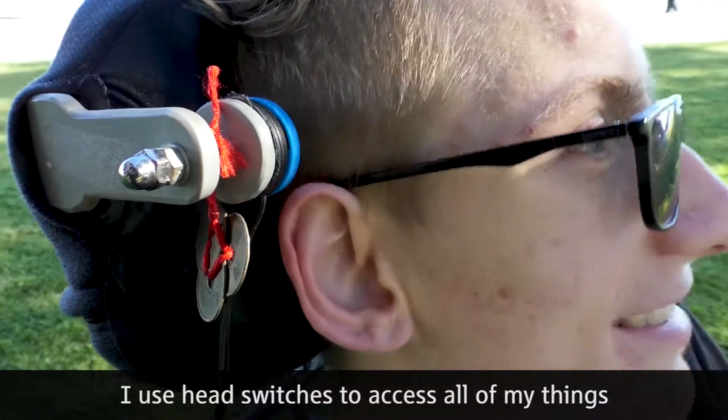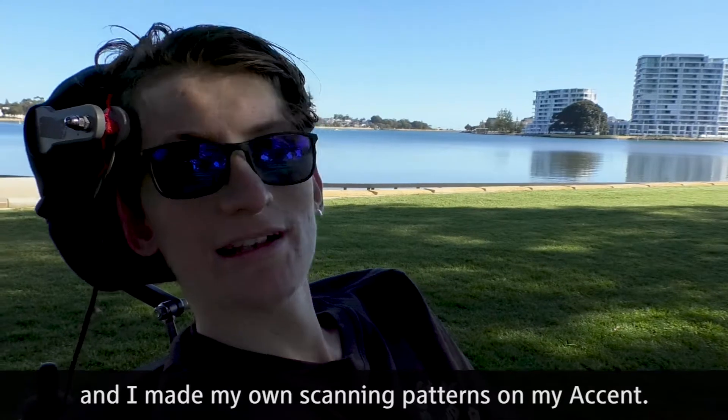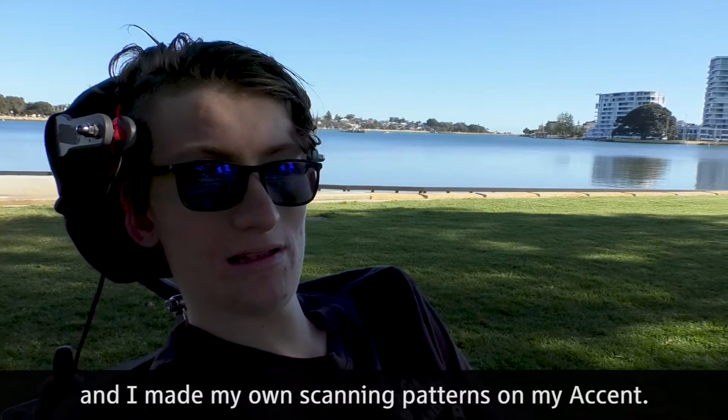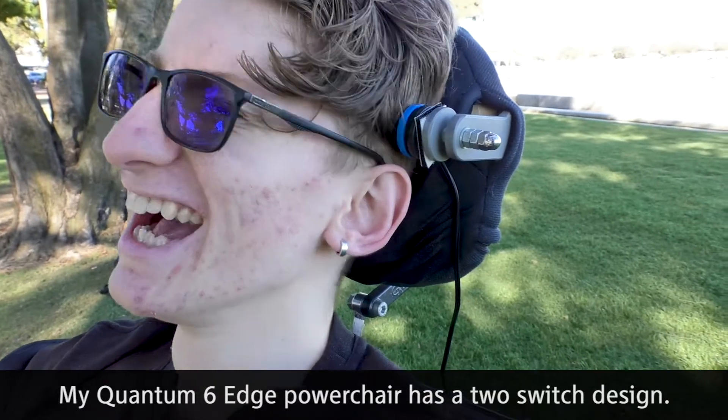I use head switches to access all of my things and I made my own scanning patterns on my Accent. My Quantum 6 Edge Power Chair has a two-switch design.